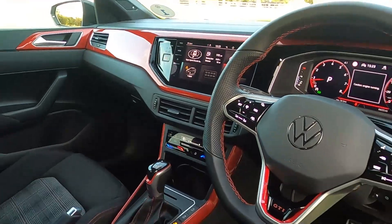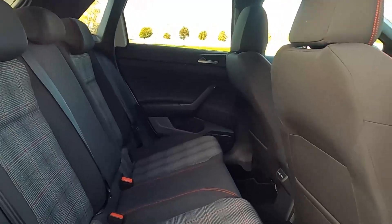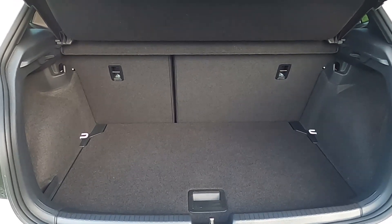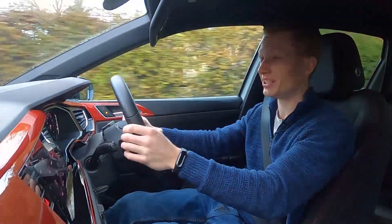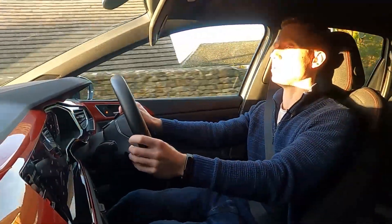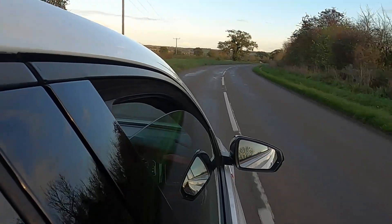Comparing the interior to something like the Ford Fiesta, I would pick the Ford Fiesta over this for the interior. I prefer the entertainment system — the layout of it. But to be honest, there's nothing I really dislike about the entertainment system here. I suppose it's because I'm used to driving Fords. There's nothing really to dislike about this car.